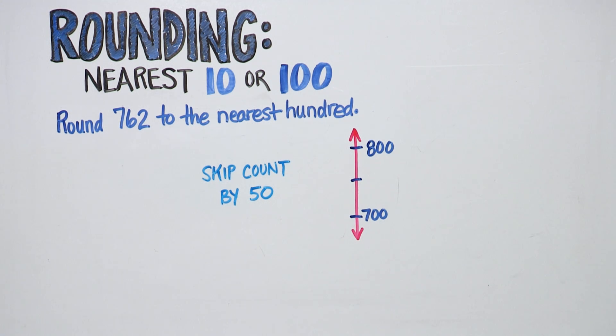Six hundred, six hundred fifty, seven hundred, seven hundred fifty, eight hundred. Seven hundred fifty is the midpoint.